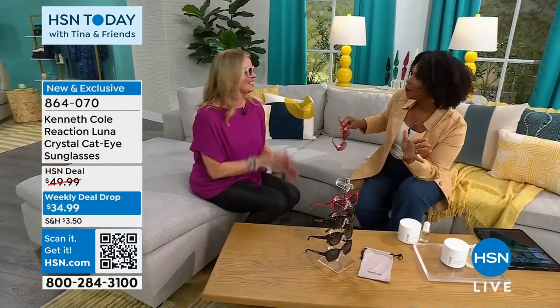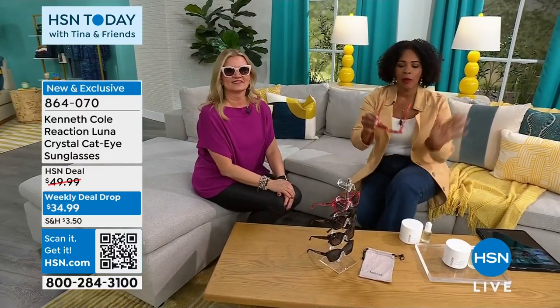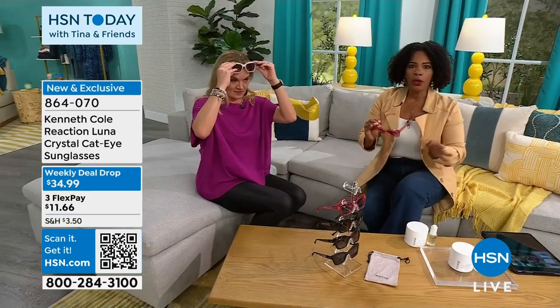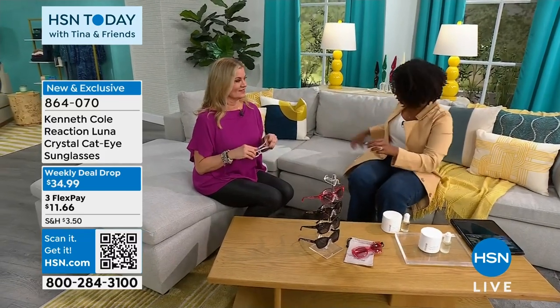Thank you so much for joining us. We're going to see you throughout the day and back again at 10 o'clock. You can keep shopping for your Today's Special, for the glasses, or anything else you've seen so far.